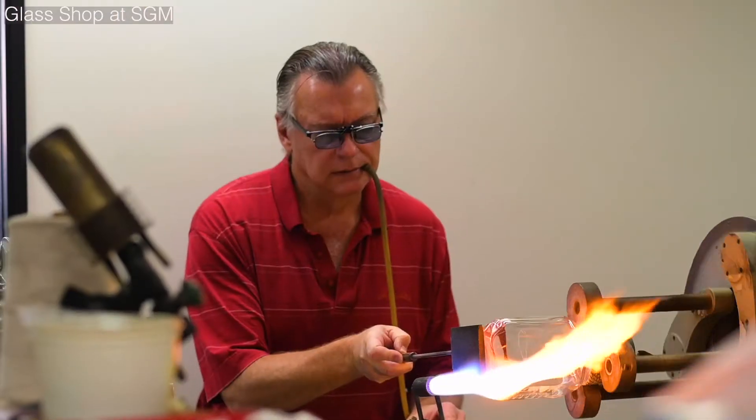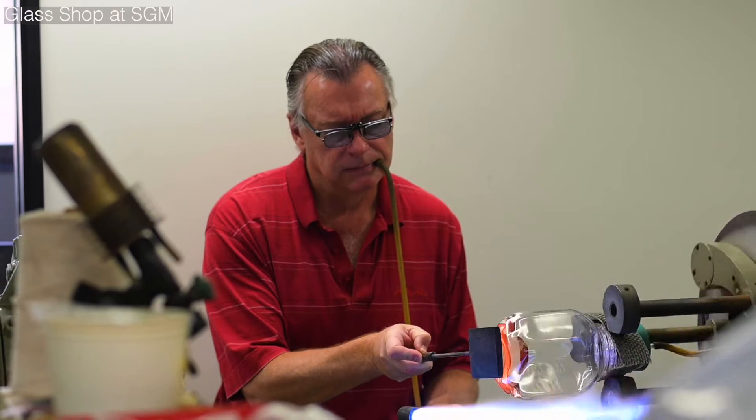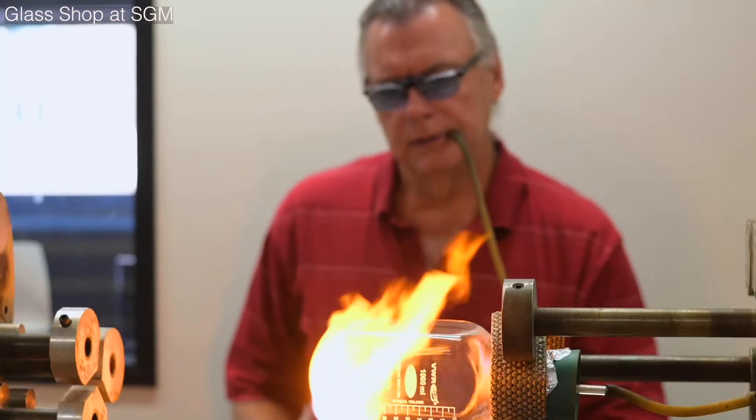We also have the glass shop. Phil works in the glass shop — he's in charge — and he's able to fix most glassware if there are any chips, cracks, or breaks.